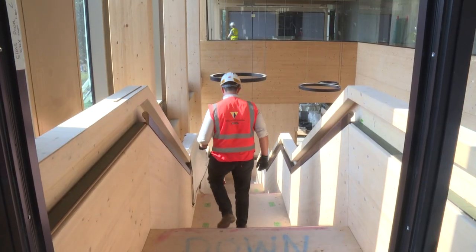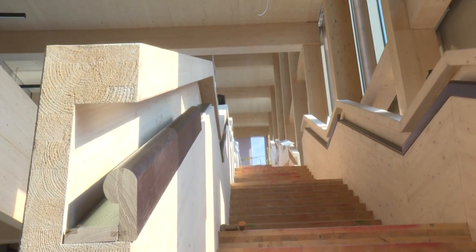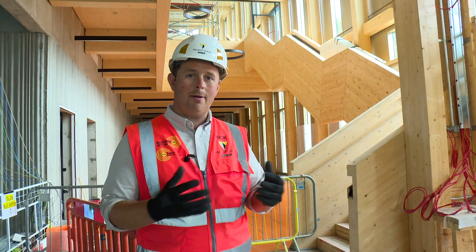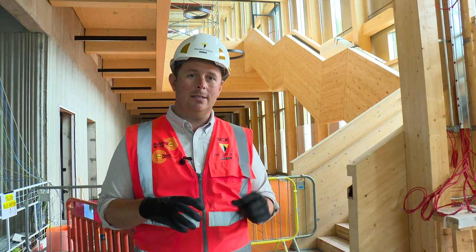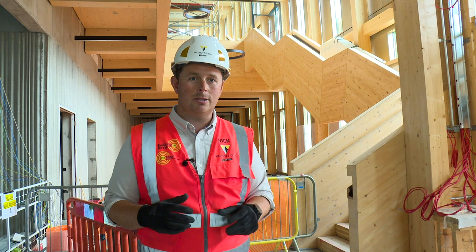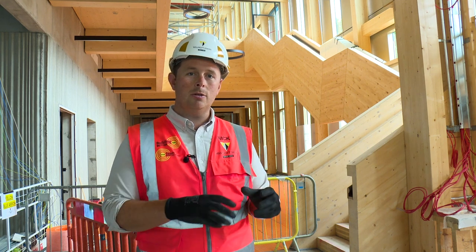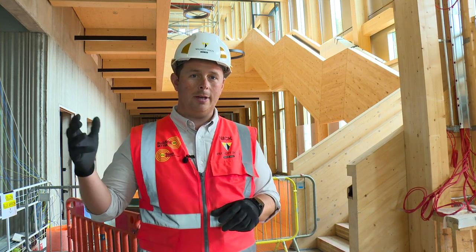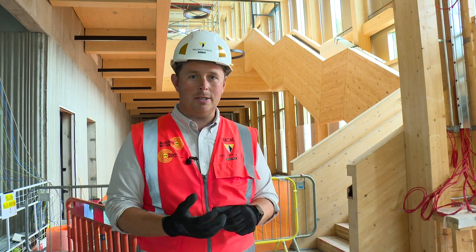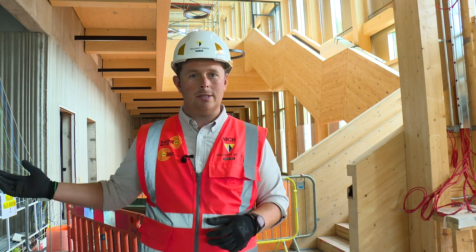Users of the building will work their way up these lovely timber stairs with LED lights in the handrails, through some speed gates that are the access control points for the building. From the very early design stages the design team wanted to make this a very social space. Not many social spaces exist on the Gibbet Hill campus, so this includes a cafe, an exhibition space, a social breakout space from the lecture theatre, and a lovely seating area.